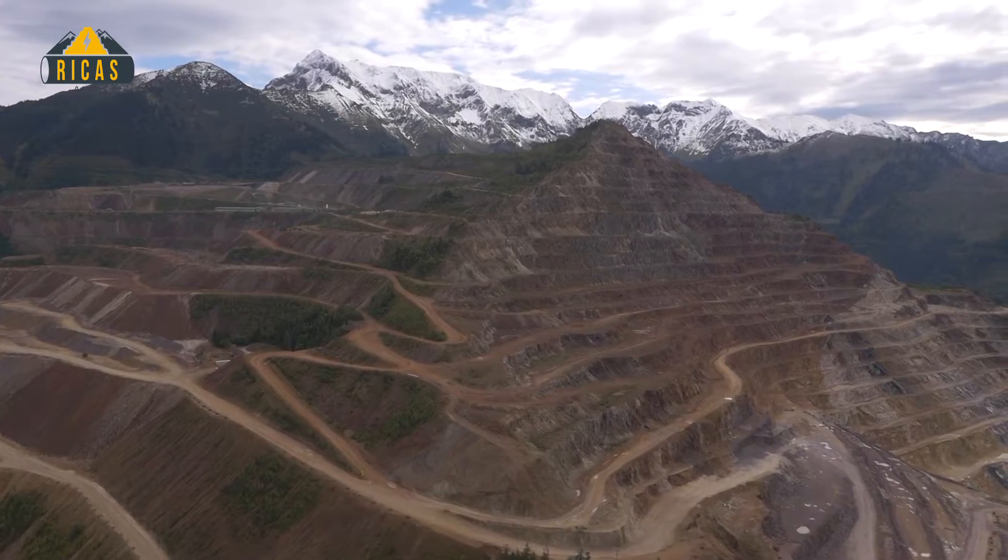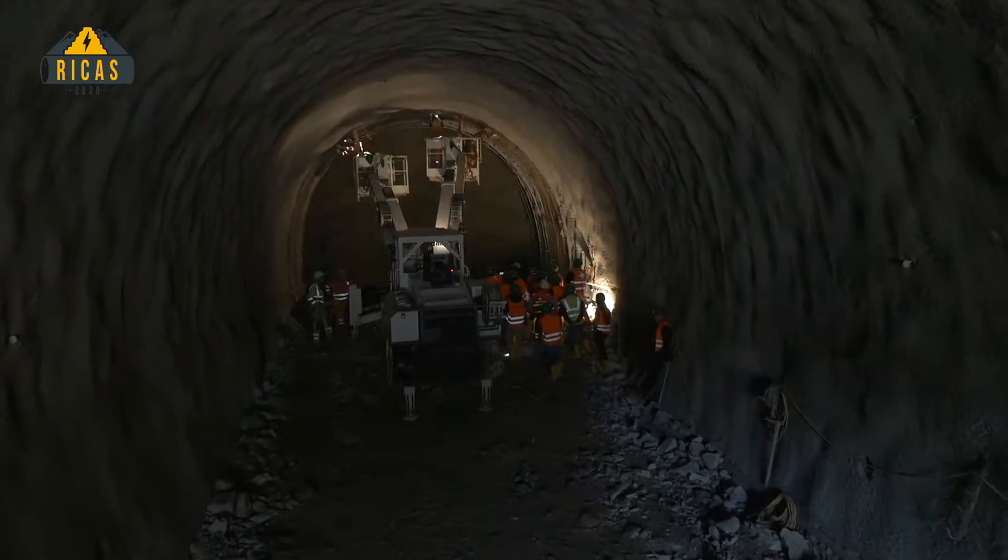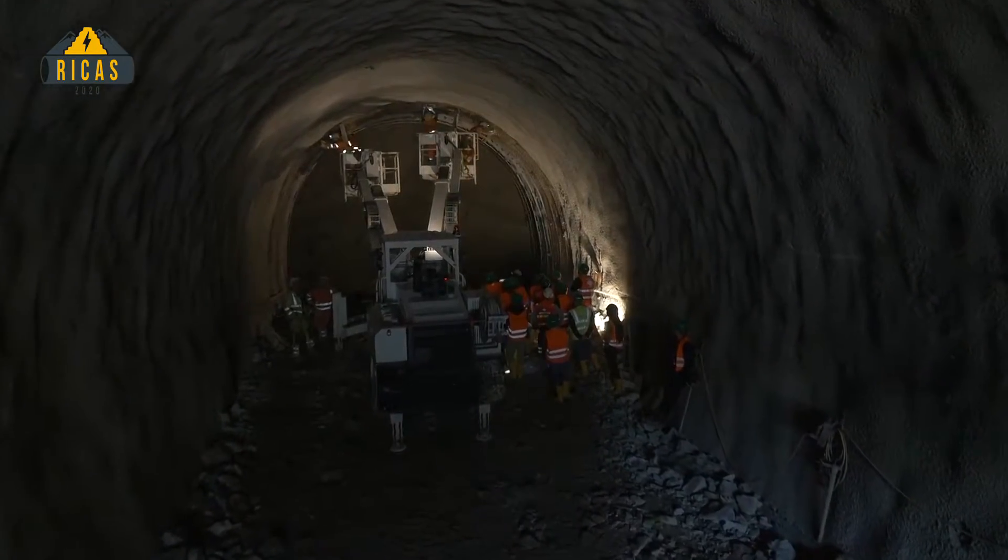The special idea of RICAS is to produce a battery which is situated underground. Why place it underground? On one hand, we have to take care of landscape issues — if we produced steel constructions above ground, nobody would want to see that. We have a lot of underground structures available, and the principal idea was to use these existing underground structures but to be completely independent from the geological conditions.